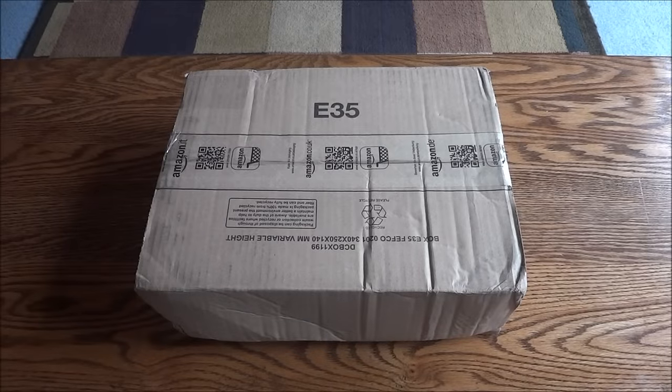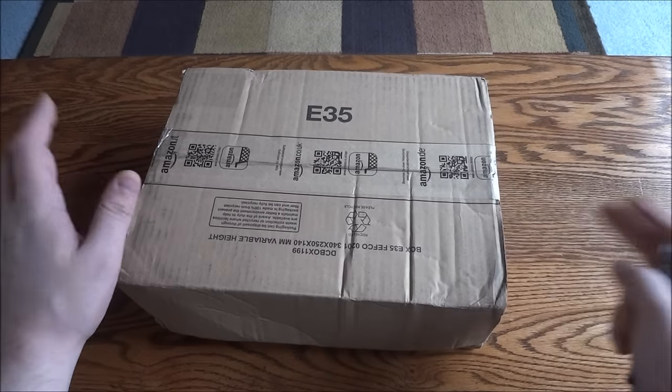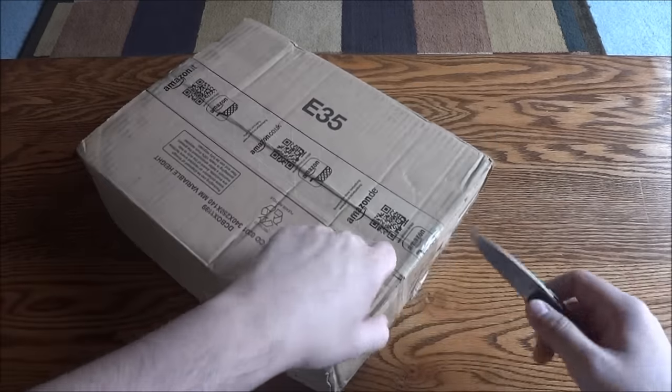Hey guys and gals, this one was actually a surprise - I got it a lot earlier than I thought, a day after release day. I ordered this from the UK with just standard international shipping. This is the Fallout 4 Amazon exclusive, which comes with the History of Fallout book and the Fallout 4 soundtrack.